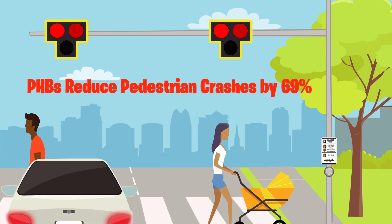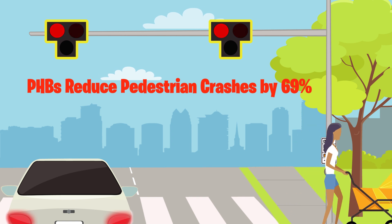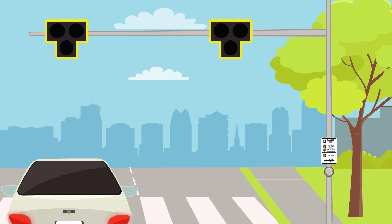When the beacon flashes red, drivers must stop but can proceed if the crosswalk is clear. When the beacon goes dark, traffic can proceed.